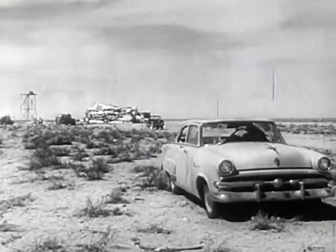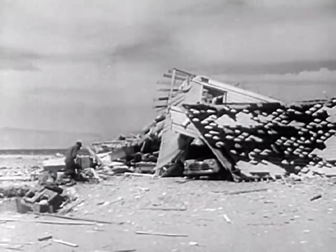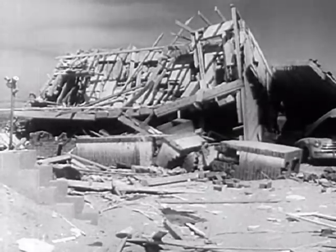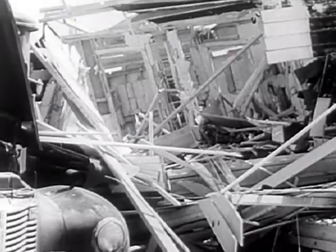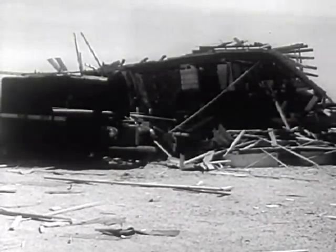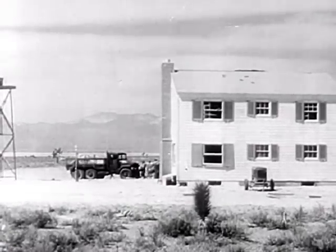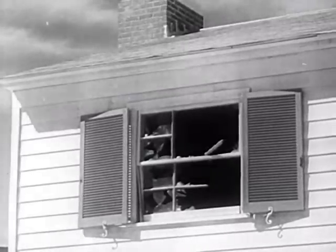Past one of the cars exposed to the atomic fury, a civil defense official finally is able to reach the rubble of the two-story house we just saw topple. Almost unbelievably, mannequins in the basement bomb shelter are found to be unharmed. The second house seems to have suffered comparatively minor damage — windows have been blown in.